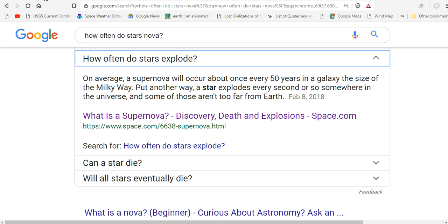How often do stars explode? Well, if you come to Google, they claim that every 50 years in a galaxy the size of the Milky Way, a star explodes. Every 50 years. In other words, they say every second somewhere in the universe a star explodes.